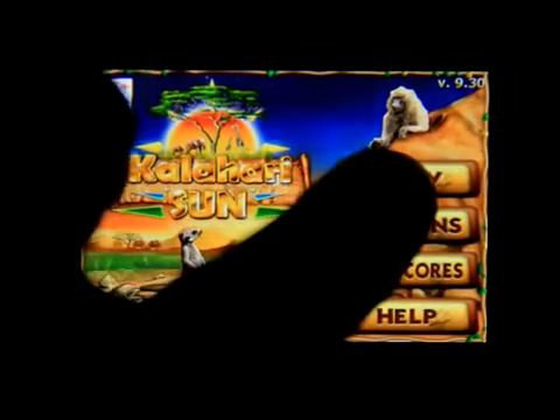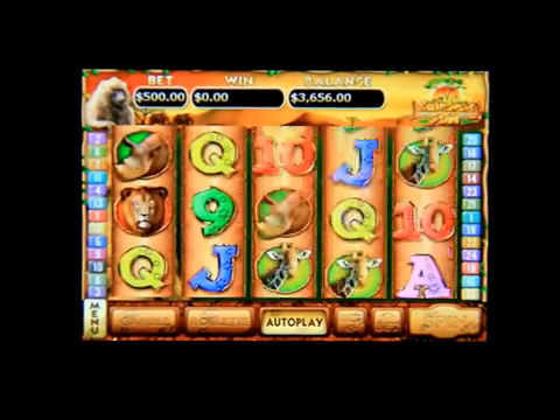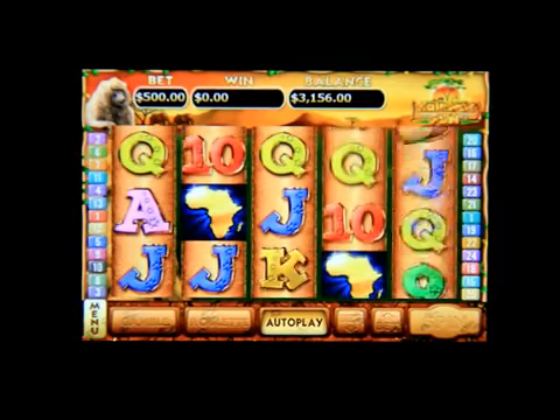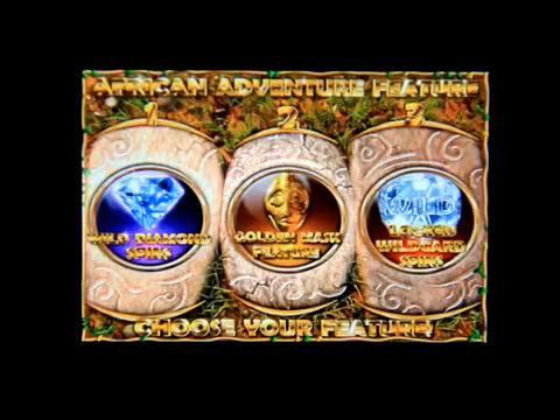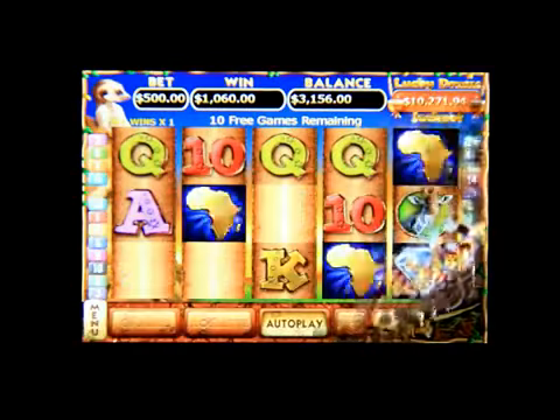Here we go on the fourth machine. You can put it on autoplay again and bet as much as you want. There you go — I've hit the bonus, so you pick what you want. I'm going to go with this one for the wild spins.